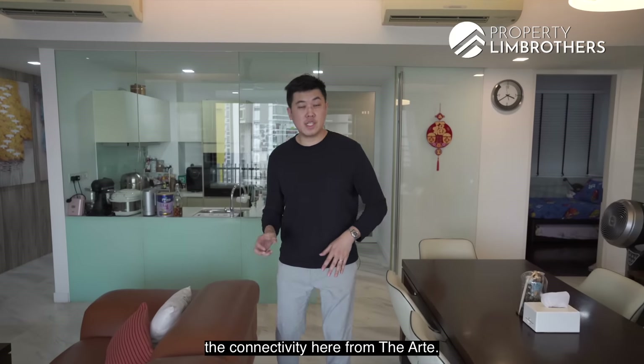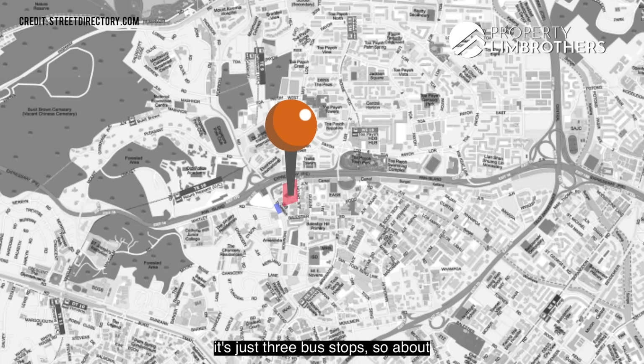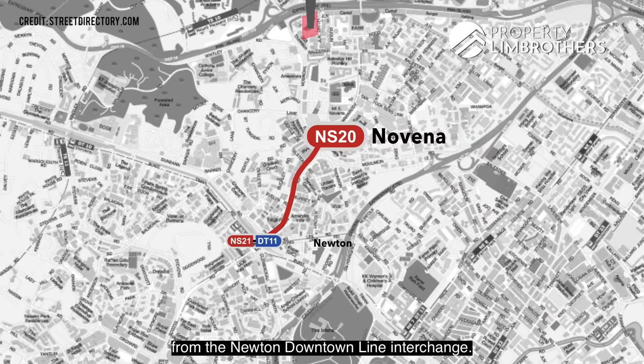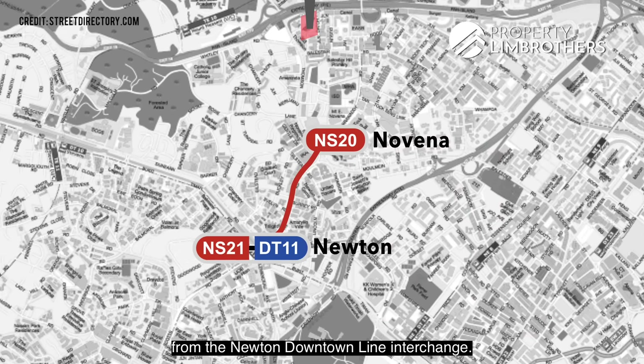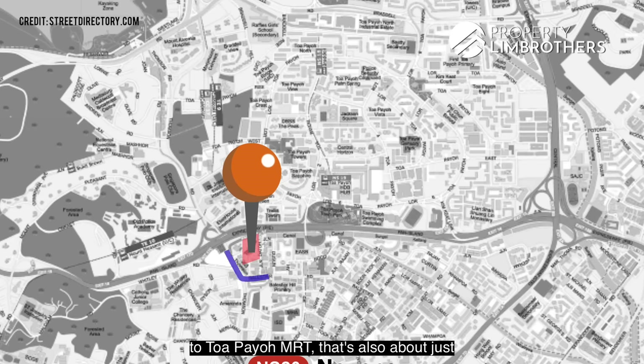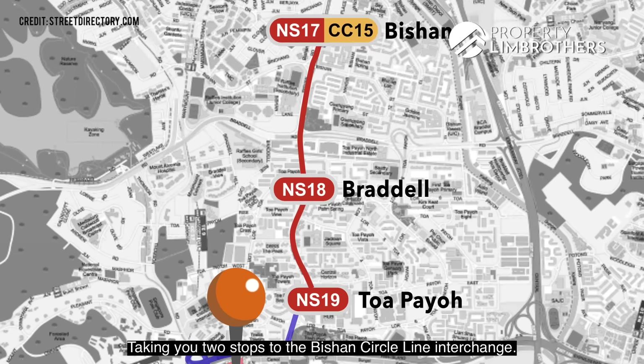For connectivity from The Arte, if you're travelling towards town, it's just three bus stops — about 10 minutes — to Novena MRT by bus. From Novena, it's just one stop to the Newton Downtown Line Interchange. In the opposite direction, heading to Toa Payoh MRT is also about three bus stops away, about 10 minutes, taking you two stops to the Bishan Circle Line Interchange.